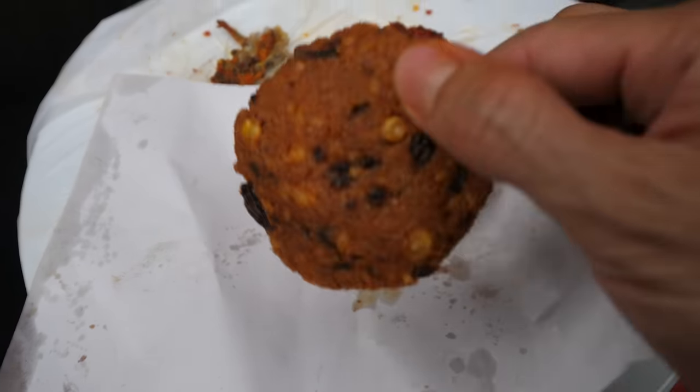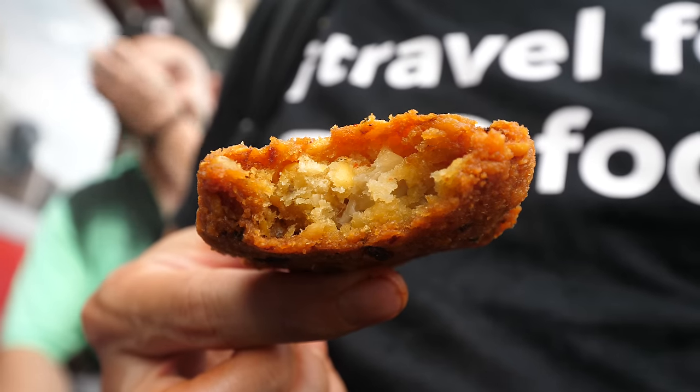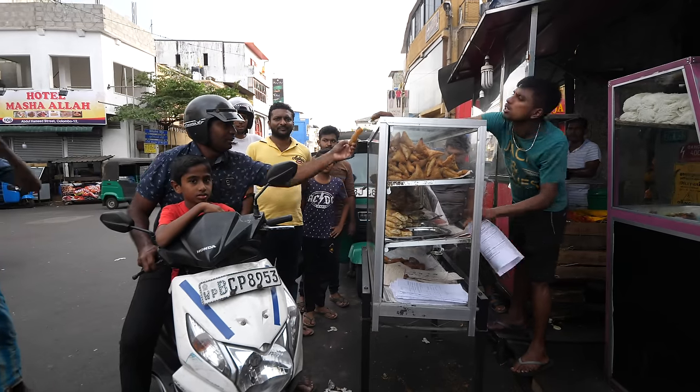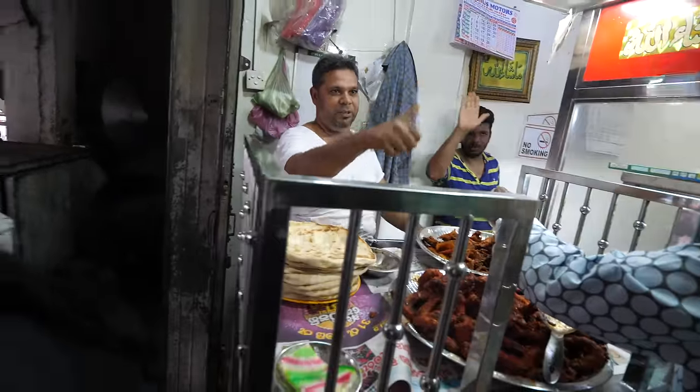I wanted to try their vade, which is like a dal lentil fritter — a dal lentil patty. That is like fried to a complete crisp. You taste the onions, you taste the starchiness of the lentils. That is crispy — oh yeah, super crunchy. It has like that crust. Very good, very good. So much texture, so much flavor. Amazing.